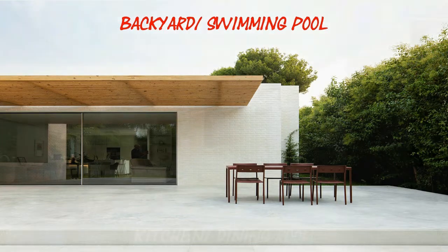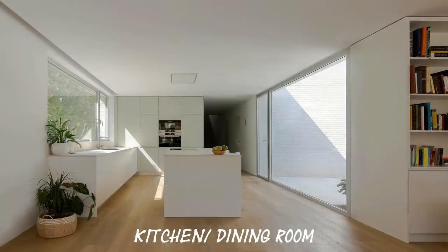The morning light enters the rooms through openings, gaps, and a courtyard on the east facade, while a flat, opaque facade on the west side seeks shade from the sun under the greenery.